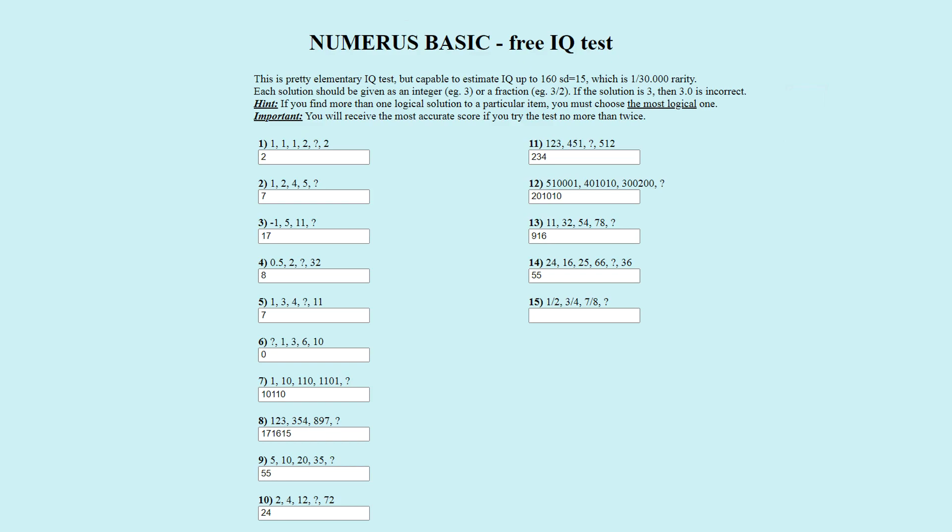Puzzle number fifteen. The number sequence is one over two, three over four, seven over eight, question mark. The officially correct answer is fifteen over sixteen. The pattern uses this algorithm: take the top plus the bottom, divided by two times the bottom. Applying this to one over two gives three over four, and applying it to seven over eight gives fifteen over sixteen. Fifteen over sixteen is correct.